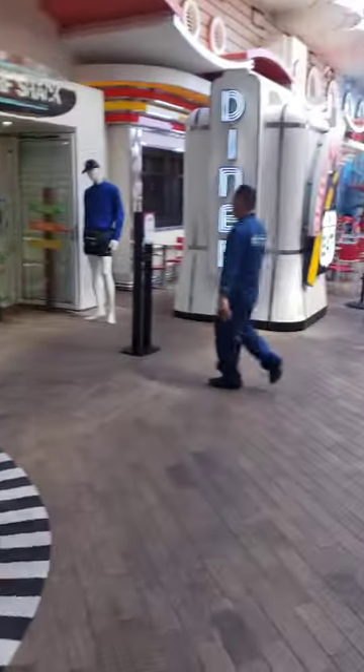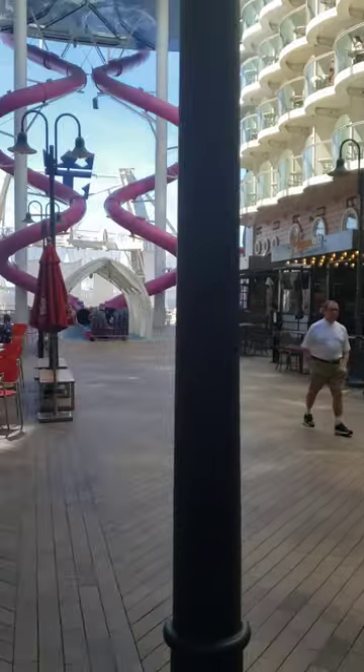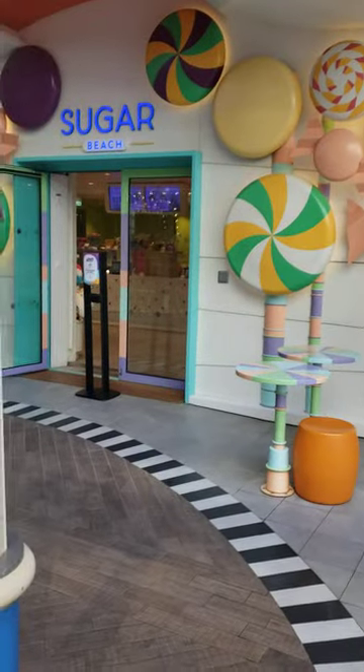So guys, we are back at the boardwalk. You notice I'm out here a lot. There's Playmakers, there's the Abyss Exit, there's Johnny Rockets, there's the hot dog place and the carousel. And we're going to go look at Sugar Beach.